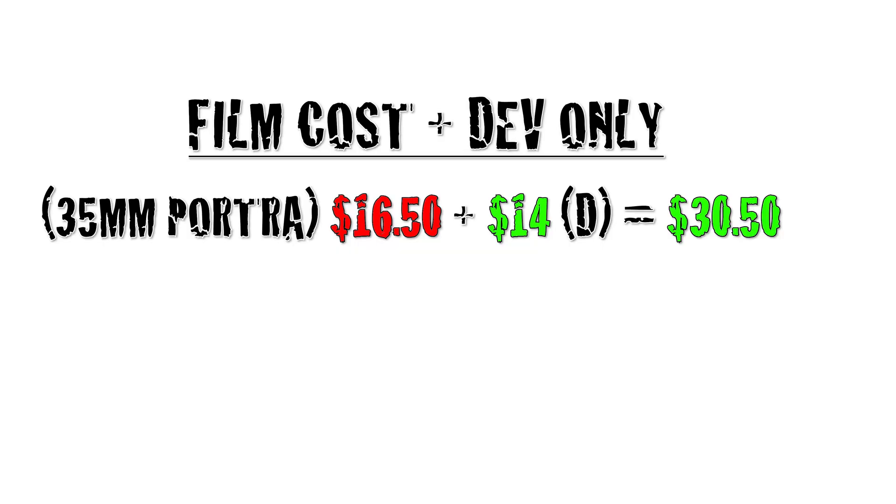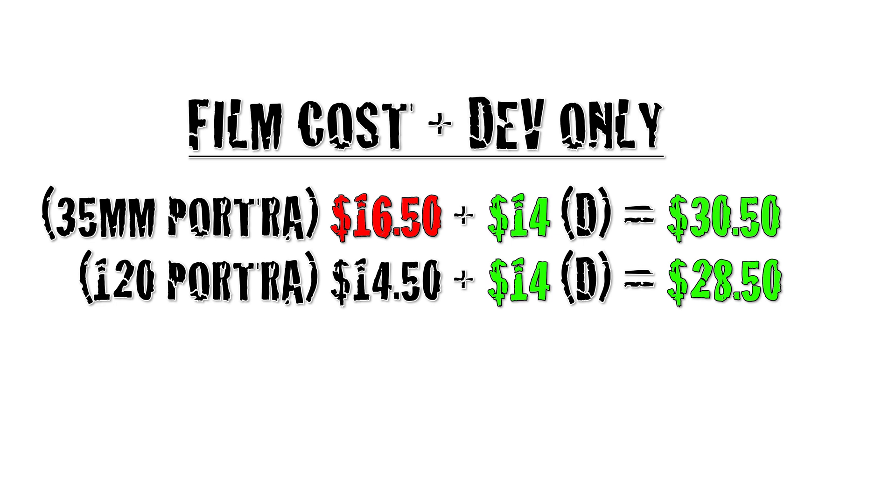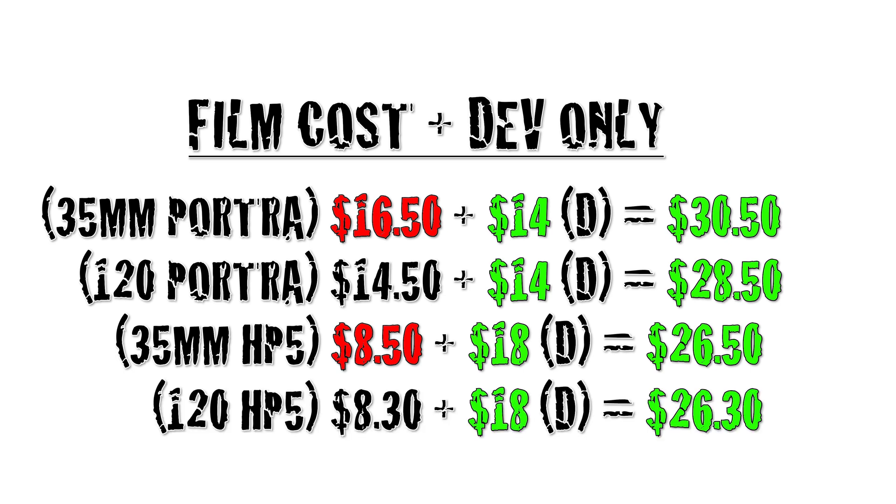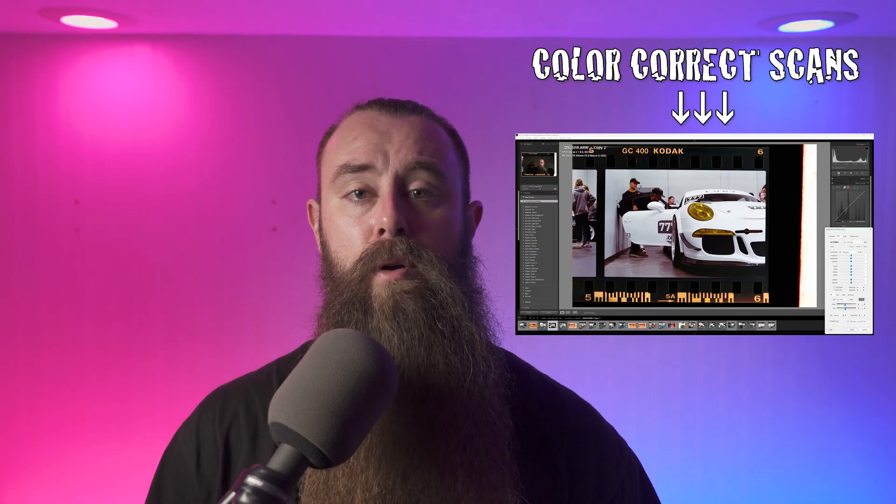Now that we have a base cost to work with, let's get those numbers down. If we have the lab develop only and we scan and color correct our film at home, not only will this give us the highest quality scans at no cost, but we'll also have maximum flexibility for color correcting, as well as bringing the cost per roll down to $30.50 for 35mm color, $28.50 for 120 color, $26.50 for 35mm black and white, and $26.30 for 120 black and white. If you want specifics on how to make your own scanning setup at home, you can check out how to scan 35mm film in this video here. For medium format at home, check this video out here. This video will also show you how to use Lightroom and Negative Lab Pro to color correct your film after scanning. These videos will also be linked in the description.